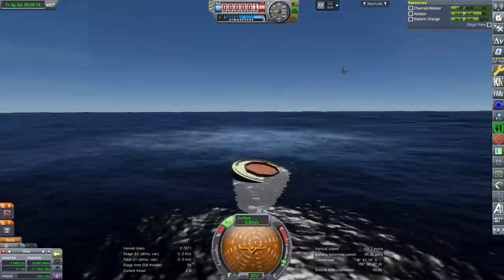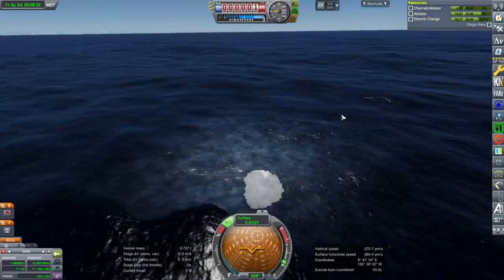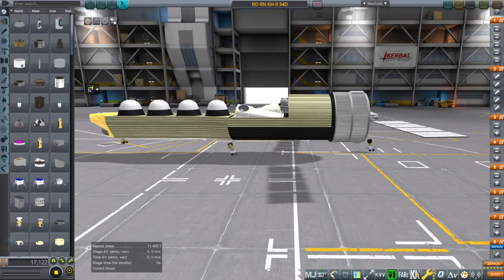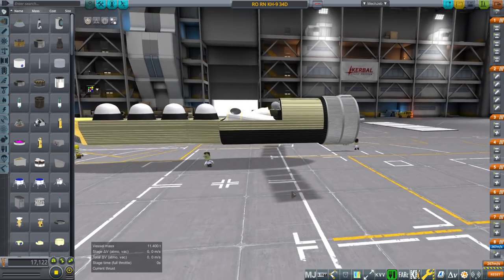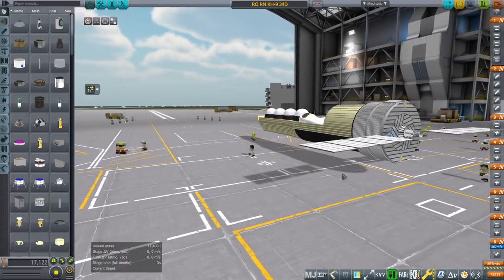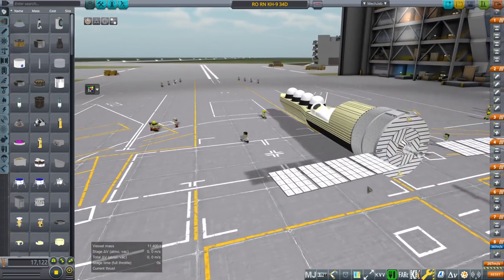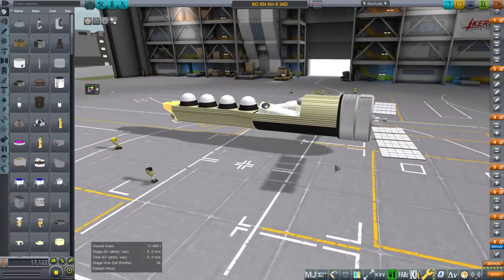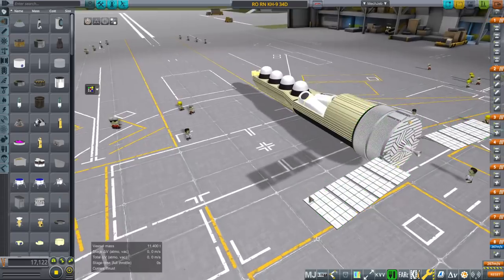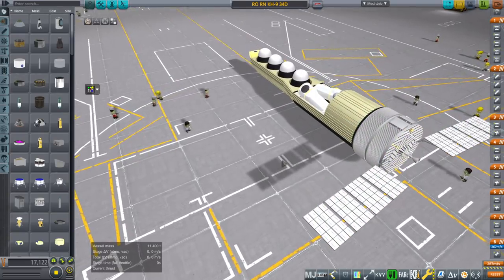It actually survived splashdown, which is interesting. Recover vessel. Just in the SPH is fine — you can see little Kerbals walking around compared to the size of this. They're about one meter tall, so it gives you a rough idea of how big this particular bird is.